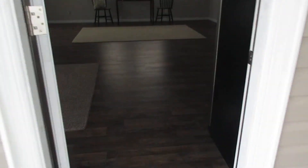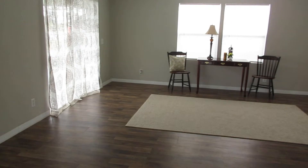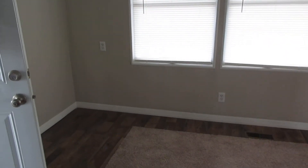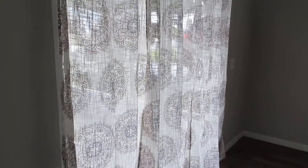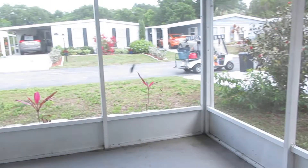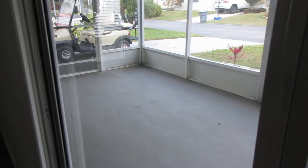We make a left into the house. As you walk in, you can see the living room. Off to your left is a dining area, and then here is your screened-in porch. It's a nice big screened-in room.